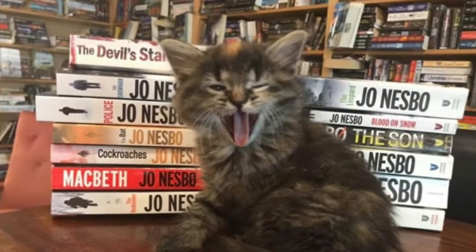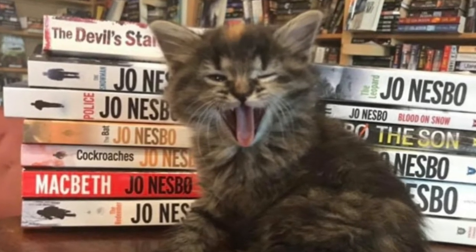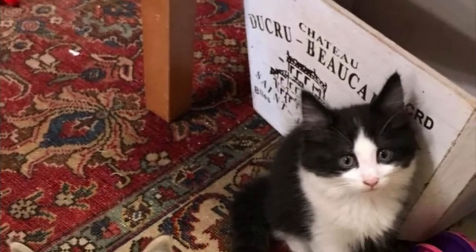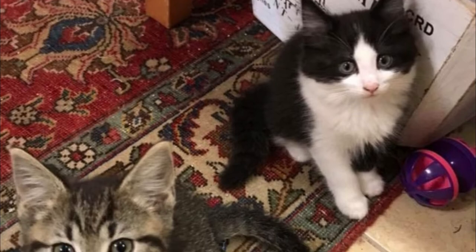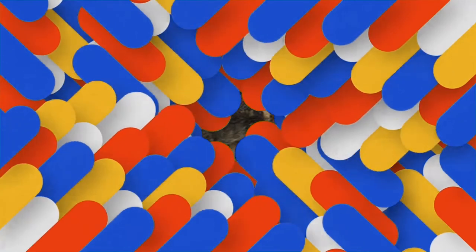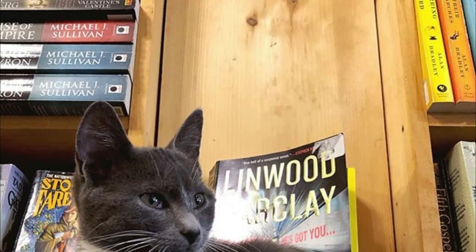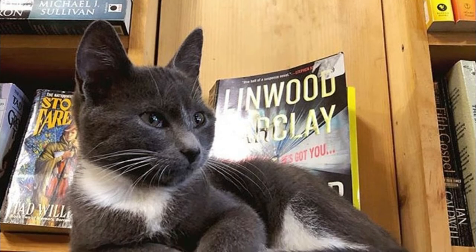The adoption fee covers everything, including any medical expenses. Interested adopters will also need to provide references before taking their new furry friend home. The bookstore has adopted out over 30 kittens so far, and they have a 100% adoption rate. People come here specifically to see the cats, and then some people just wander in to look at books and discover there are kittens, says Helmke.